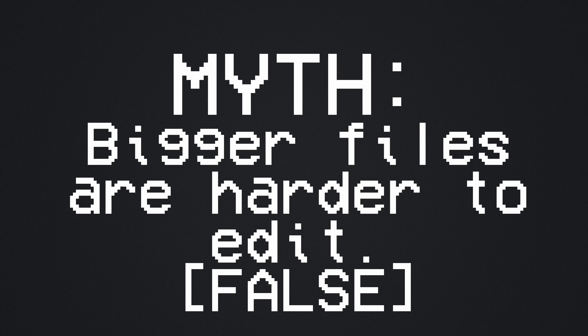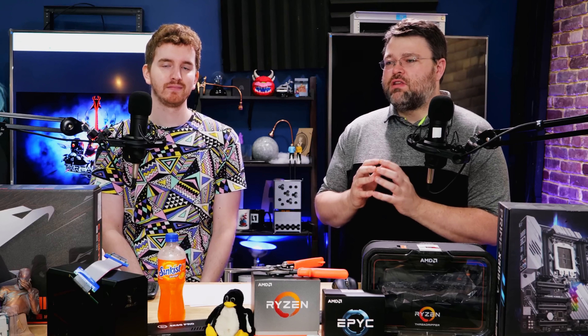The main counterintuitive thing you need to know about working in video is that larger files are not necessarily harder to edit — in fact, most of the time it's the opposite. The reason is your computer has to do so much work to decompress highly compressed footage. That's always been true of H.264 because H.264 compression is very good, and H.265 is even more compressed, so the editing experience is god awful.